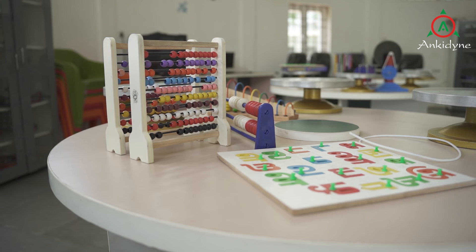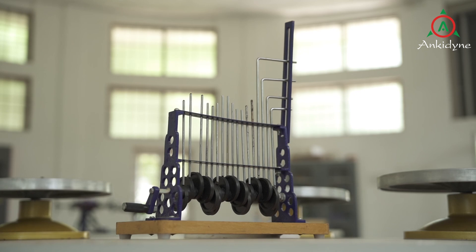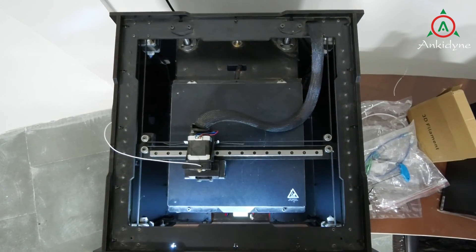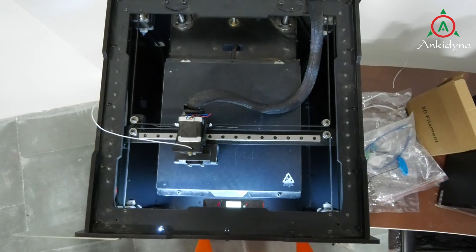Innovation Hub: An innovation hub is a facility to nurture the designer and innovator in a kid. The center is equipped with design software and prototyping tools like 3D printing to bring life to their ideas.